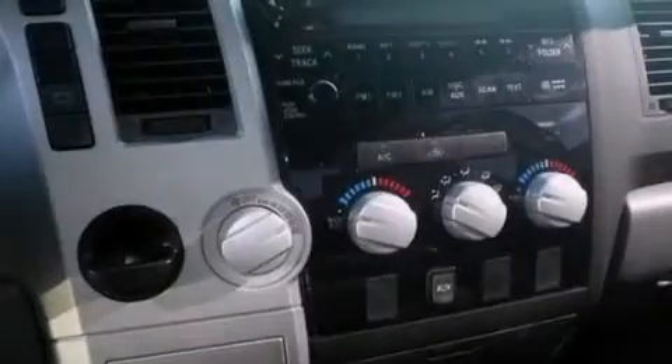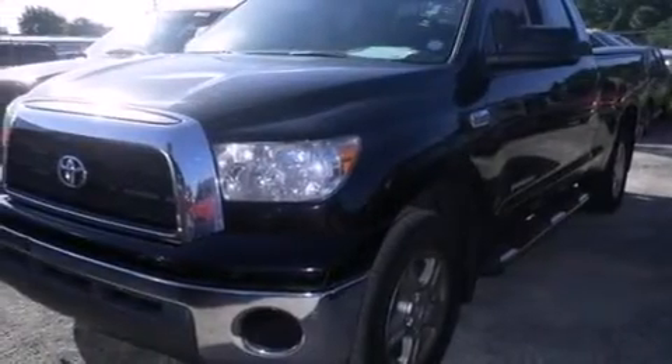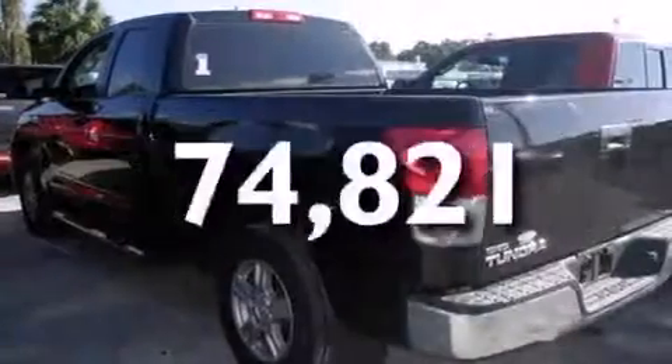Features include traction control and stability control systems, air conditioning, cruise control, side curtain airbags, full power accessories, variable valve timing, an anti-lock braking system, and this vehicle has less than 75,000 miles.